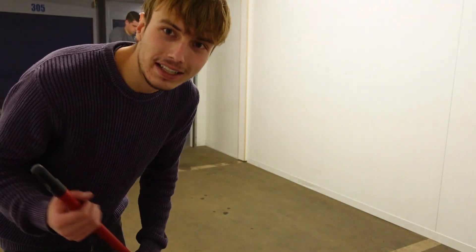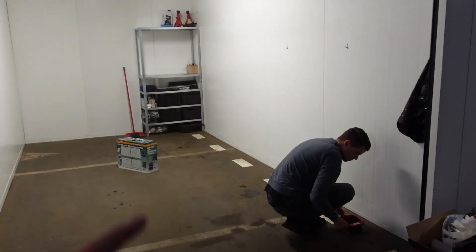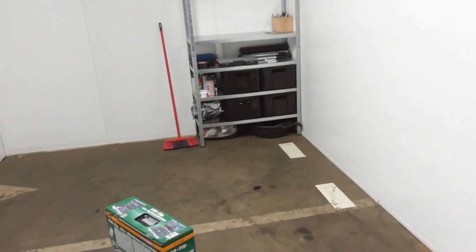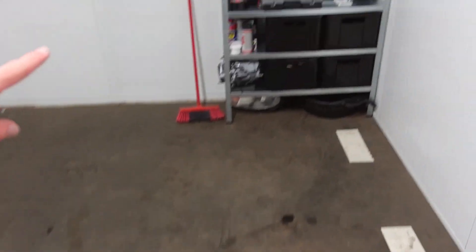Maar ik ga even een rondleiding geven door mijn tools, terwijl Jeroen nog lekker aan het stofferen en blikken is. Zal ik even laten zien wat ik hier allemaal heb. Daar kom ik zo op terug.